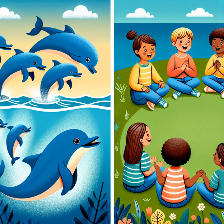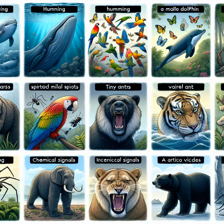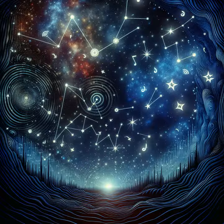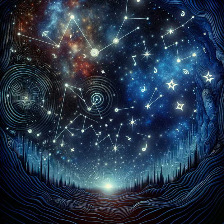And remember, just as the dolphins use their special language to talk and listen, it's important for you to use kind words and listen to your friends. For every creature, big or small, in the sea or on land, has its own way of communicating, and everyone has a story to share. Now, sleep tight, dream of dolphins, and the beautiful secrets they tell. Who knows, maybe you'll dream in clicks and whistles tonight.